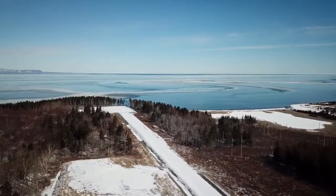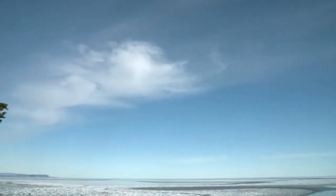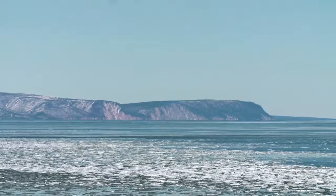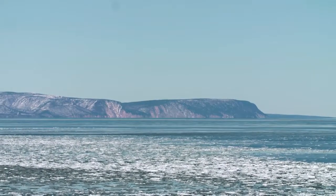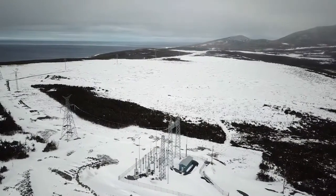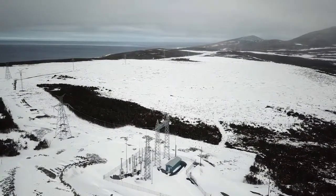Locals call it the rock. Newfoundland, jutting up from the North Atlantic, is Canada's most easterly point and has been cut off from the mainland since the end of the last ice age. But the dramatic natural resources here are perfect for harnessing in the form of renewable energy.